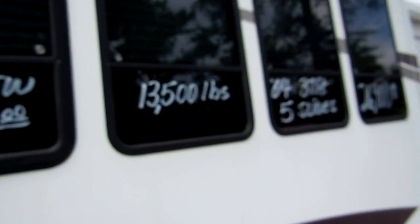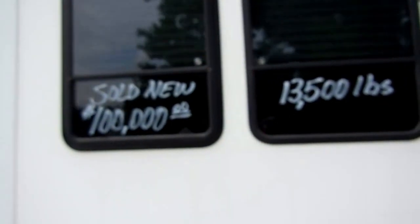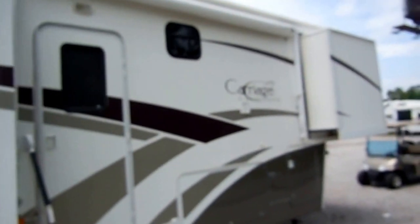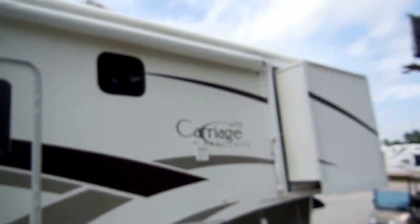It's got tinted dual-pane glass windows, a patio awning, and aluminum alloy wheels. This camper is 37 feet long with five slides and weighs thirteen thousand five hundred pounds. This is a serious fifth wheel — not a weekend warrior's rig. This is a serious fifth wheel for a serious RVer.